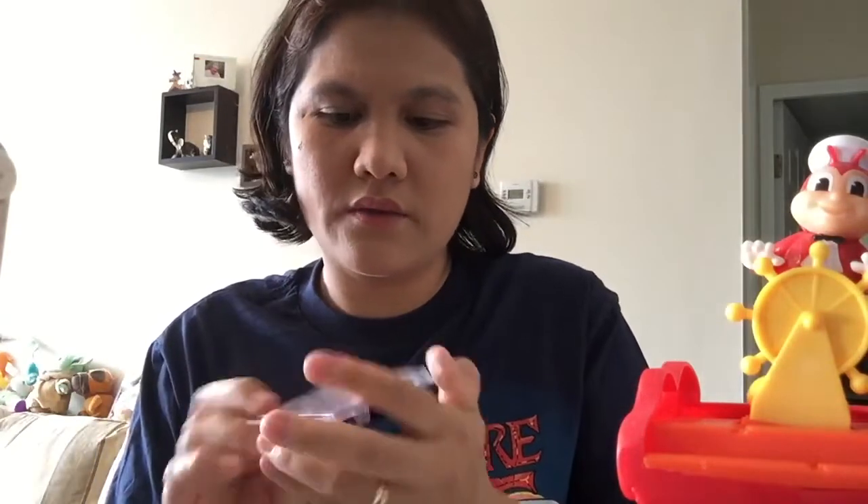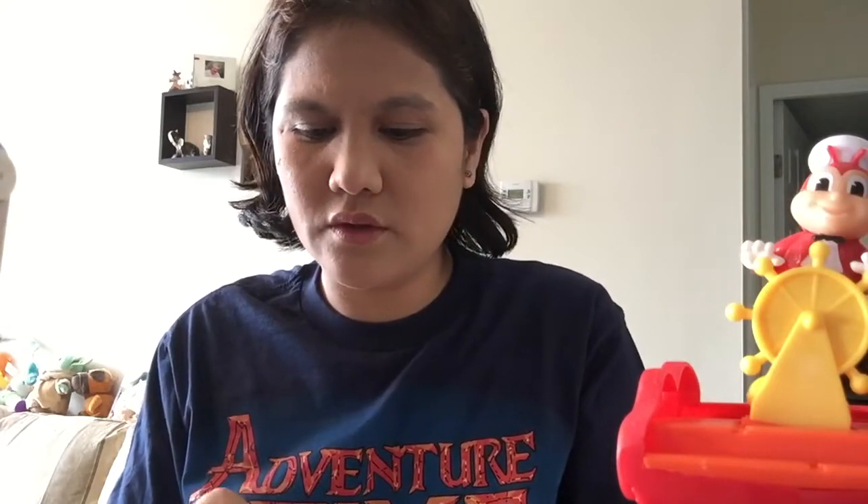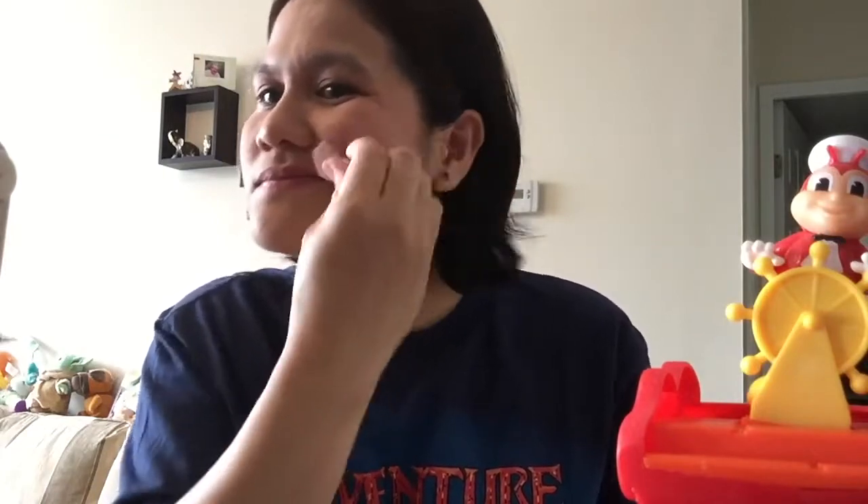After that, I use Rimmel London for my blush on. My brother said to smile and just brush it on your cheek like that. I want to exaggerate the color so everybody can see it. I'm not sure if I'm doing it right — I think it should be over here, not close to my nose.